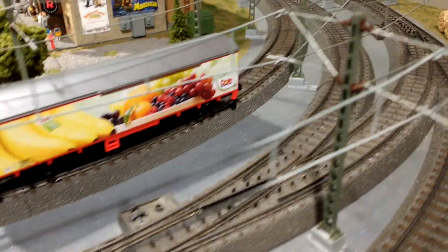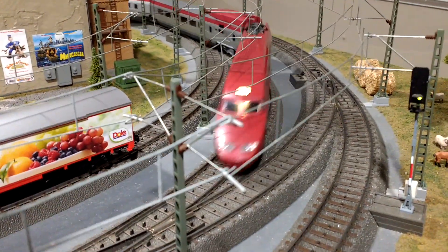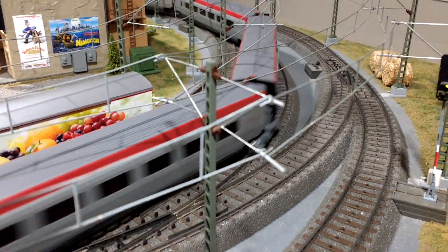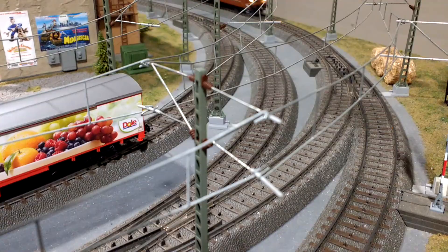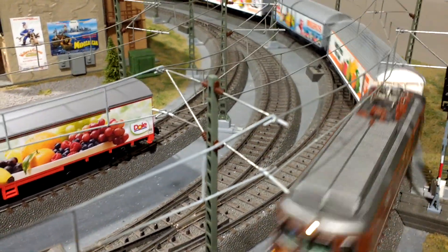And here go the trains again. Let's see if we can catch them going around one more time. I think I hear them coming — there goes the passenger train, there it goes. And let's see if that train with all of the good food is coming again. I think I hear it. There it is — oh my goodness, and there it goes.